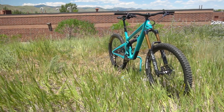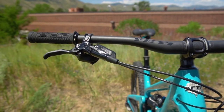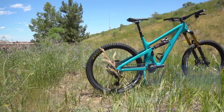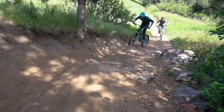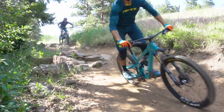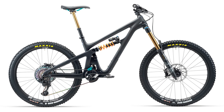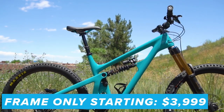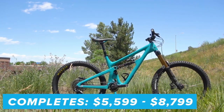Next up, the SB165 — this 165mm travel 27.5 monster dropped a couple weeks ago, basically replacing the SB6. We made a whole video just on this bike at release, so make sure to check that out for the details. The 165 pedals surprisingly better than you'd imagine and feels like there's nothing it can't conquer on the downhills — a seriously impressive bike that handles anything without a flinch. Available in turquoise or black colorways. Frames running $3,999, with complete bikes in two C-series and three T-series builds ranging from $5,599 to $8,799.